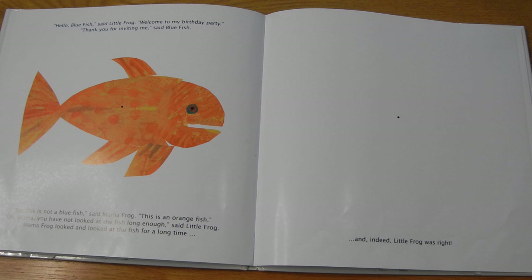Hello, Blue Fish, said Little Frog. Welcome to my birthday party. Thank you for inviting me, said Blue Fish. But this is not a blue fish, said Mama Frog. This is an orange fish. Oh, Mama, you have not looked at the fish long enough, said Little Frog. Mama Frog looked and looked at the fish for a long time. Okay, ready? One, two, three, four, five, six, seven, eight, nine, ten. One, two, three. Look at the next dot. There it is — blue! Is it supposed to be blue? Yes! Blue Fish. And indeed, Little Frog was right.